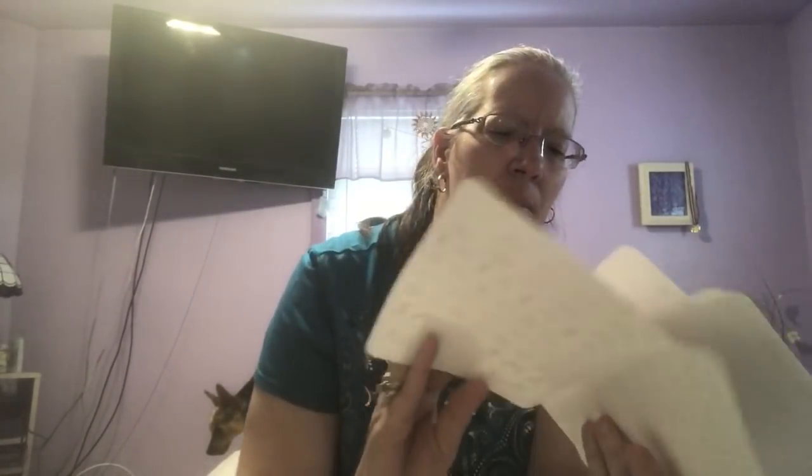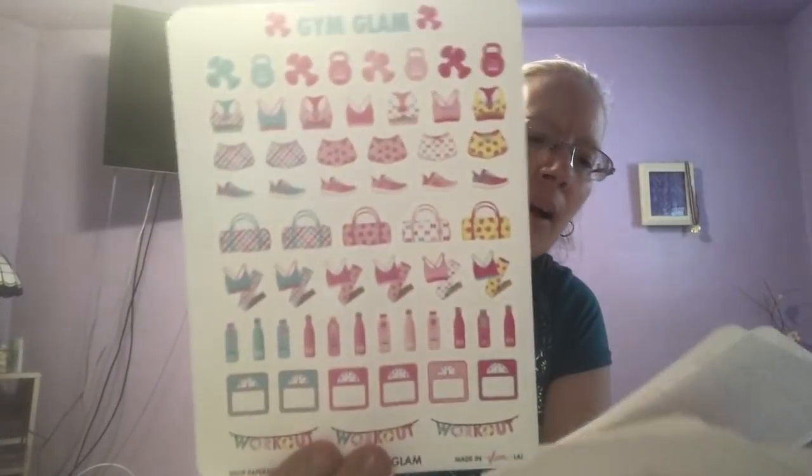You can see you could use these for other months — you don't have to use them for May. And then you got Glam Office which is a computer, a desk, work mode, phone, washi, planner, tickets, glasses. And then you have Glam Gym Glam which is working out and stuff.